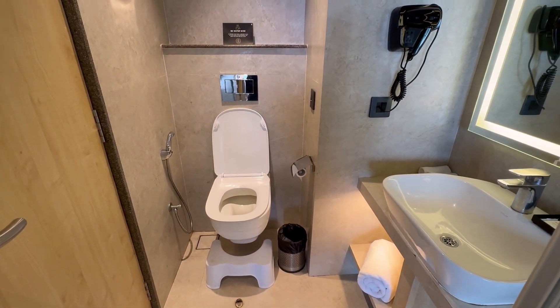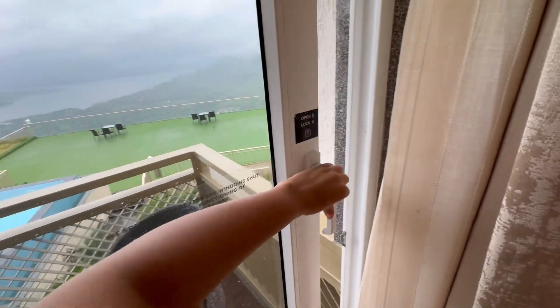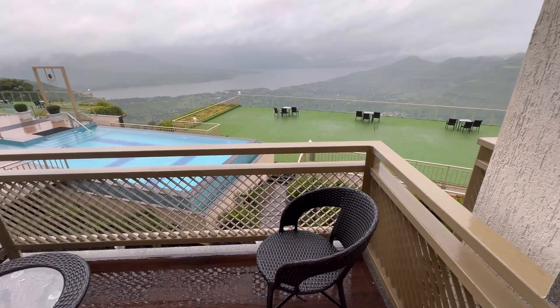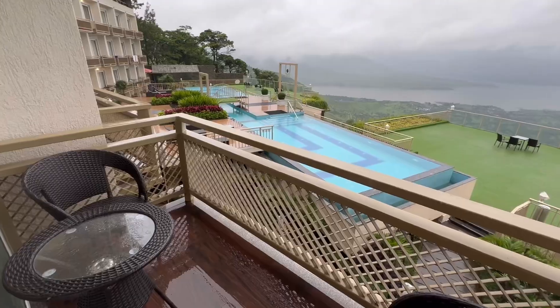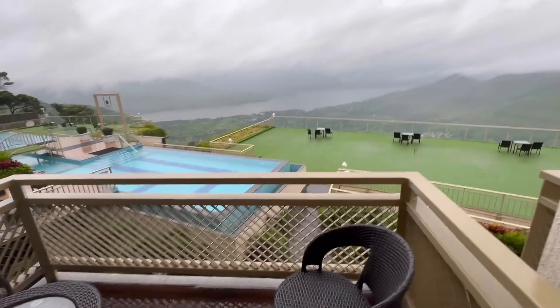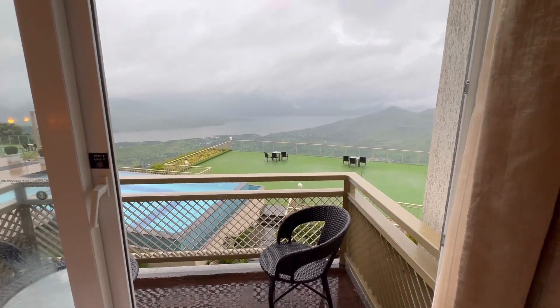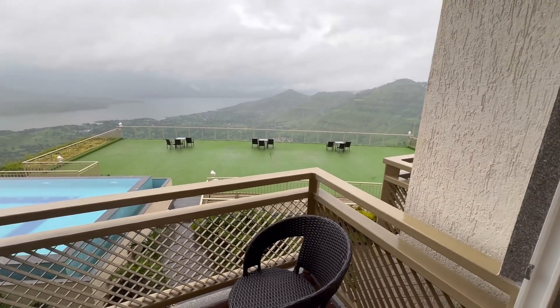Now I will show you why I paid Rs. 13,000 — I paid for this view. The view that I can see from my room is very beautiful, very mesmerizing. In my opinion, Cliff Resort is a good resort. We can stay here. I agree that the price is a little high, but I really like this Cliff Resort.